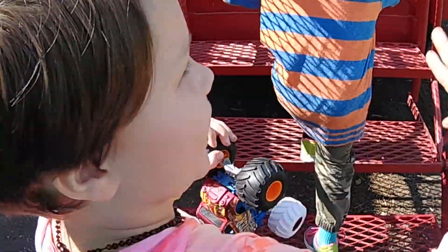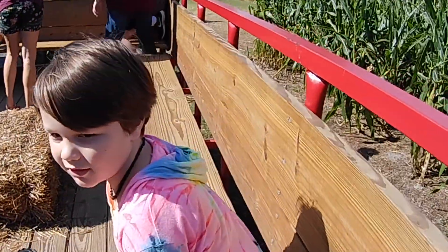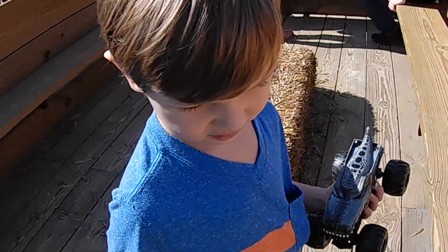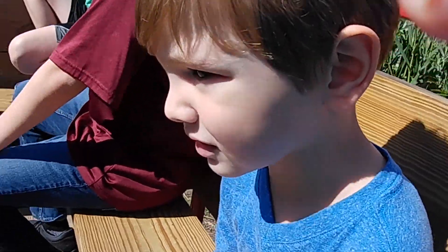Okay, go ahead Dorian. Where do you want to sit? Let's sit over here. You want to sit here? I'll sit next to you. Why don't we go all the way down so that everybody else can get on. You good? Okay.